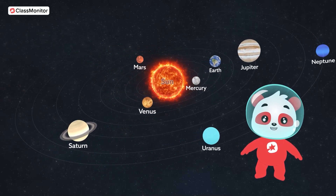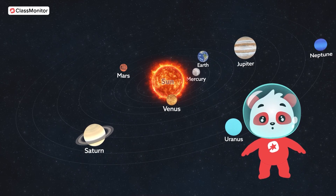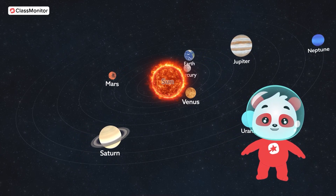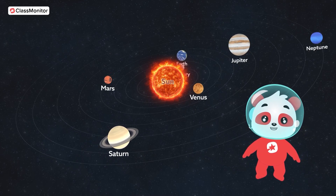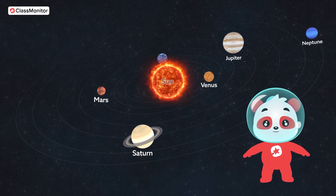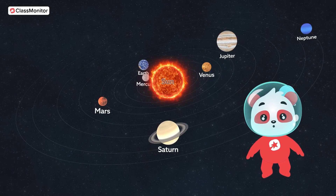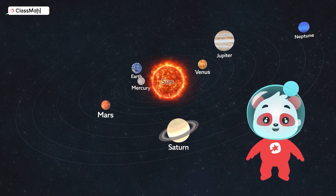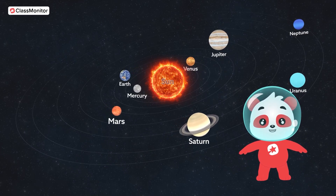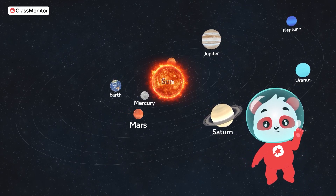What an amazing journey we had today, exploring the planets in our solar system. Each one is unique and special in its own way. Remember, there is so much more to discover about the universe. So keep asking questions, keep exploring. And who knows, maybe one day you will become an astronaut and visit these planets for real. Until then, keep looking up at the night sky and dreaming big. I will see you on our next adventure. Bye-bye.